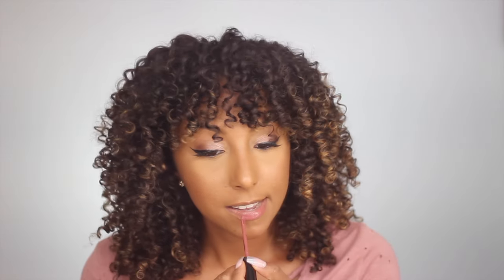What about the Makeup Forever lip gloss? This is their Artist Liquid Matte color. What color are you? Color 109. They like those number names, don't they? Oh yeah — this is pretty.